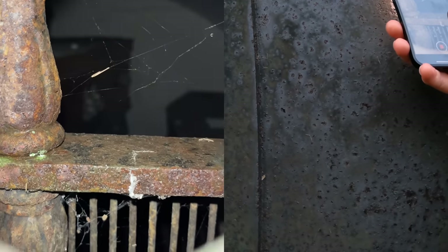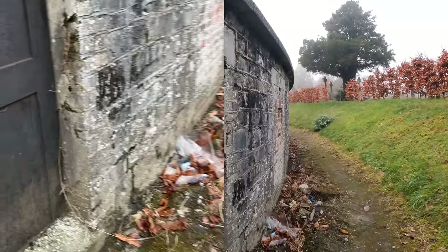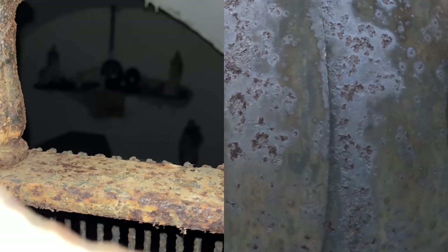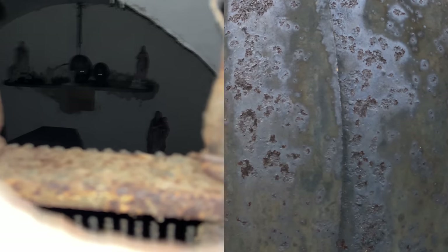Wow, check that out. Stacked about three high in that one. Oh wow, look at this — got all the Virgin Mary statues in there. Oh, that is awesome.